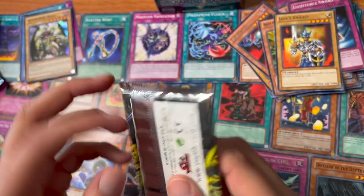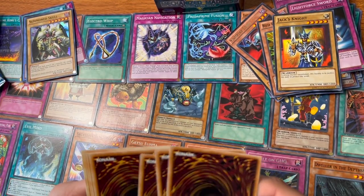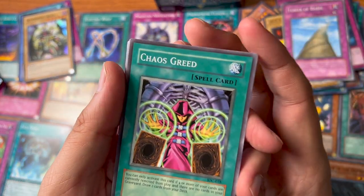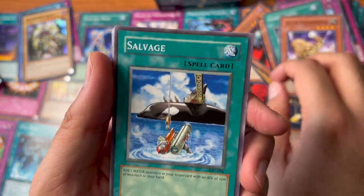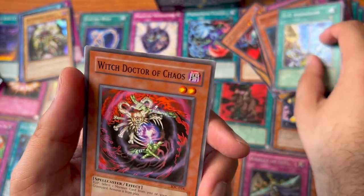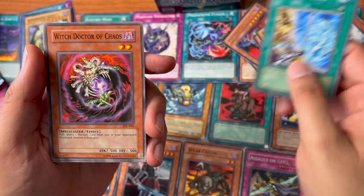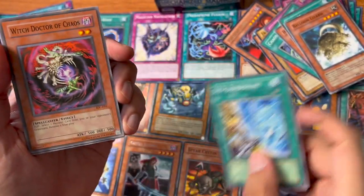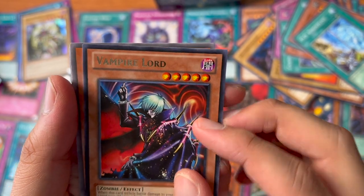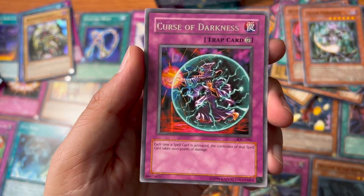Finally, Invasion of Chaos — nine cards per pack. We've got: Tower of Babel, Chaos Greed, Hyper Hammerhead, Salvage, Balloon Lizard, D.D. Borderline, Witch Doctor of Chaos. You notice it's more gray on the outside compared to the other cards. Also got Chaos Sorcerer and Curse of Darkness, just a rare. Not bad — better than the other mystery box we did.